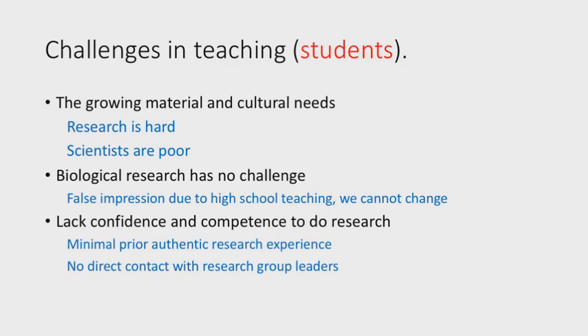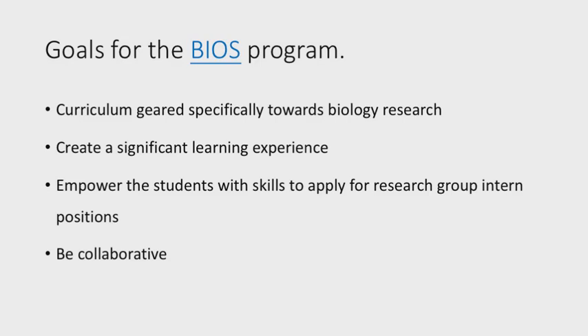On the other side, with economic growth and more frequent communication with the outside world, students realize that being a scientist is not the only path — there are many other lifestyles. Some high school education also led them to think biology is not challenging. But because biology is about life and is the foundation of human health and curing disease, students who do want to do life science research often lack competence in research skills. That's where BIOS comes in, with very specific goals — and next, Justin will let you know how we did it and how it works.